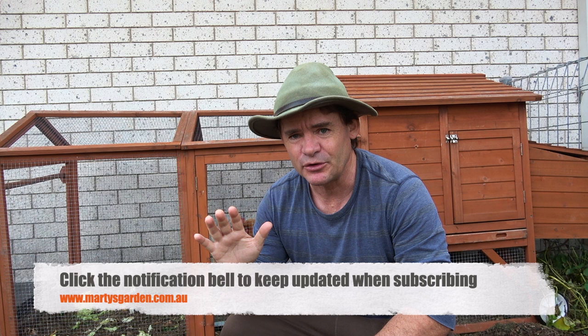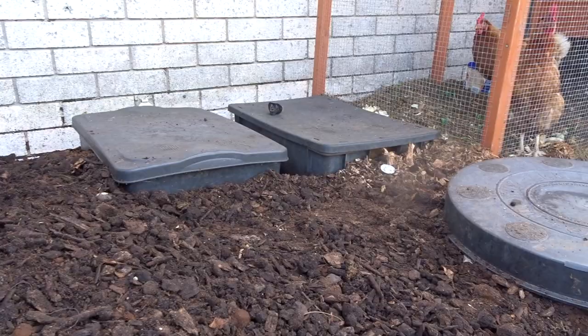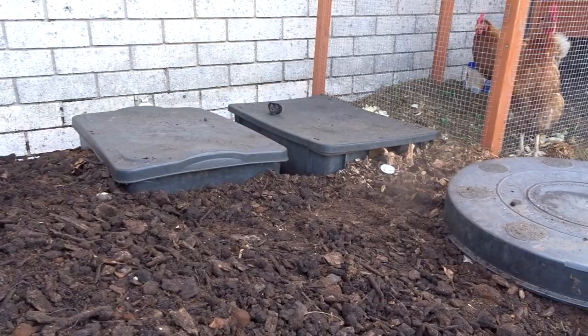Keep following the vlogs — got some really cool stuff coming. I've put some worm farms over here at the end of the compost area, which I'm going to talk about in future videos. The whole system is really coming together really well. Have a great day, happy gardening, and we'll see you at the next video real soon!